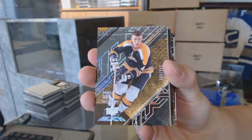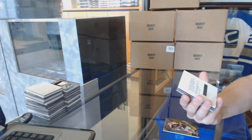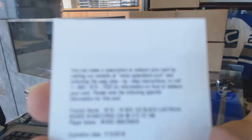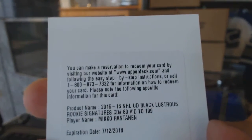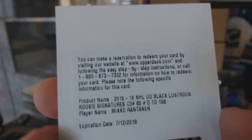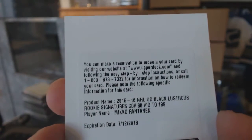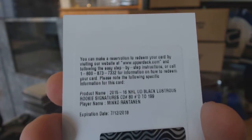We've got a redemption for a rookie auto short print number to 199, Miko Rentonen. Lustrous rookie auto out of 199.